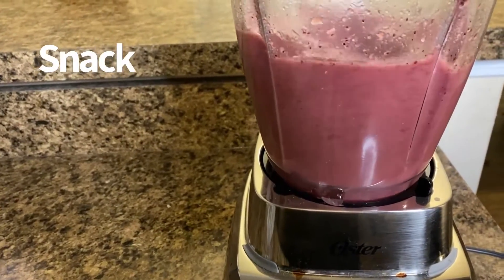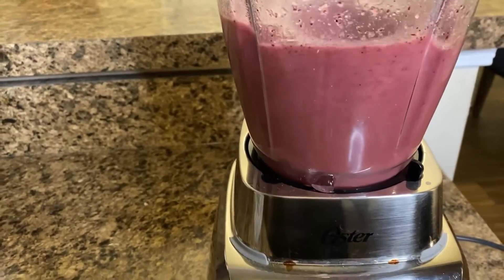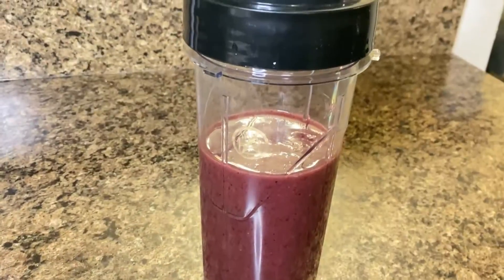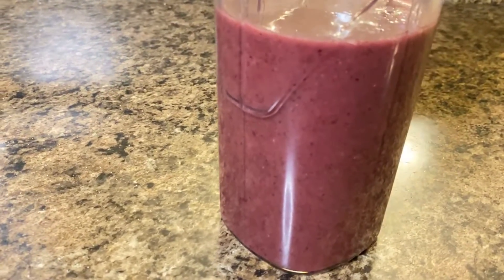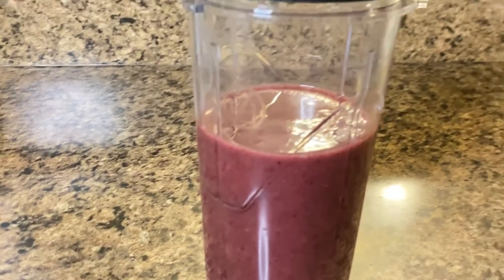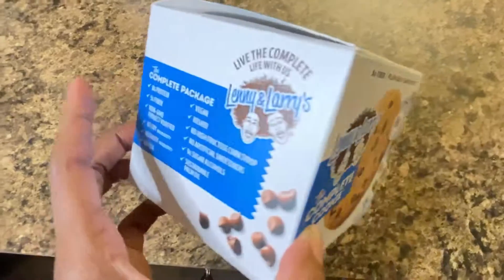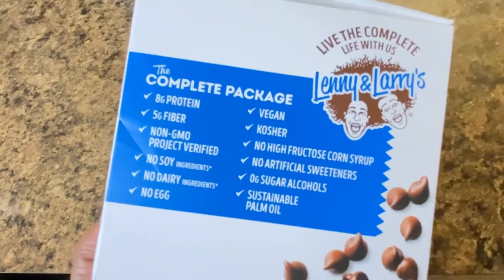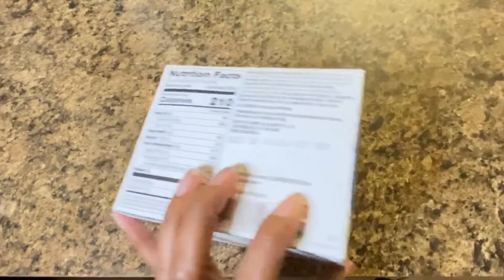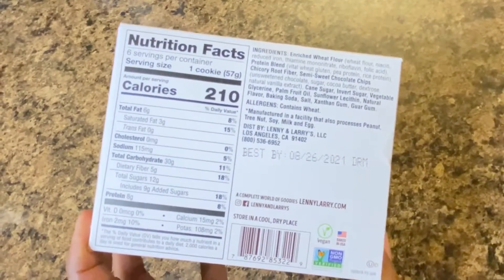So as far as my snack for the day, I chose to make a smoothie — a quick fruit smoothie with various fruits, water, and hemp protein. Another great snack to grab is the Lenny and Larry's Complete Cookie. It has 8 grams of protein, no soy, no dairy, no eggs — completely vegan. It's a great, quick, healthy snack.